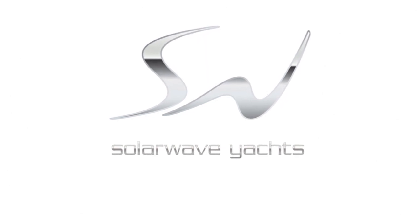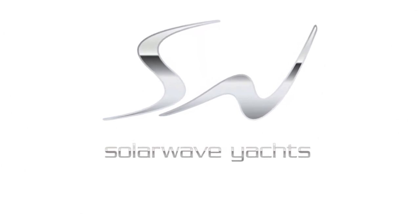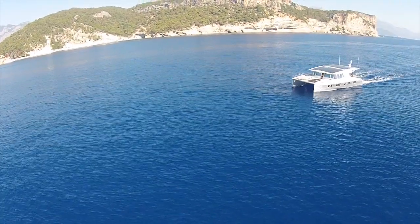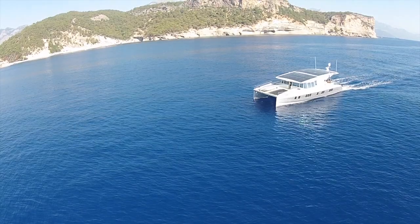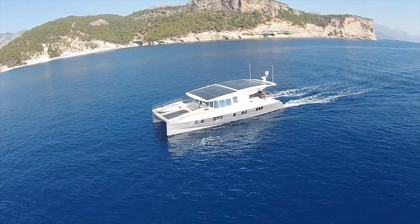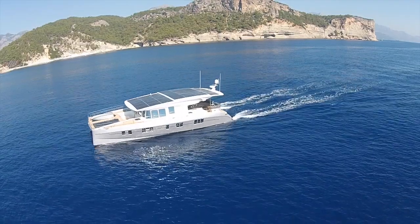SolarWave Yachts — dreams powered by the sun. The SolarWave AG from Switzerland has developed a cruising catamaran which is solely powered by the sun, with 24-7 unlimited range.